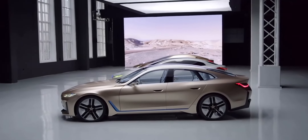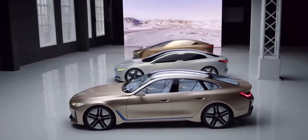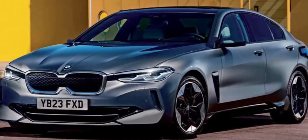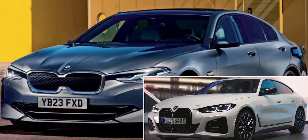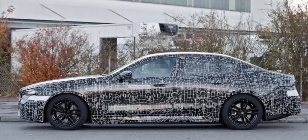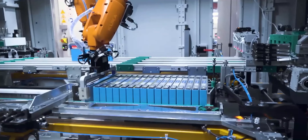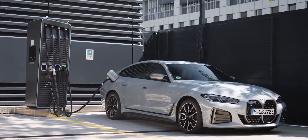The BMW i5. BMW will rely on its luxurious electric 5 Series, which, unlike its siblings such as the i4, will feature a standard kidney grille to bring electric cars mainstream. The BMW i5, expected to start at least at $65,000, will most likely borrow battery pack options from the iX SUV and the top-tier i4, for a driving range of 280 to 350 miles.